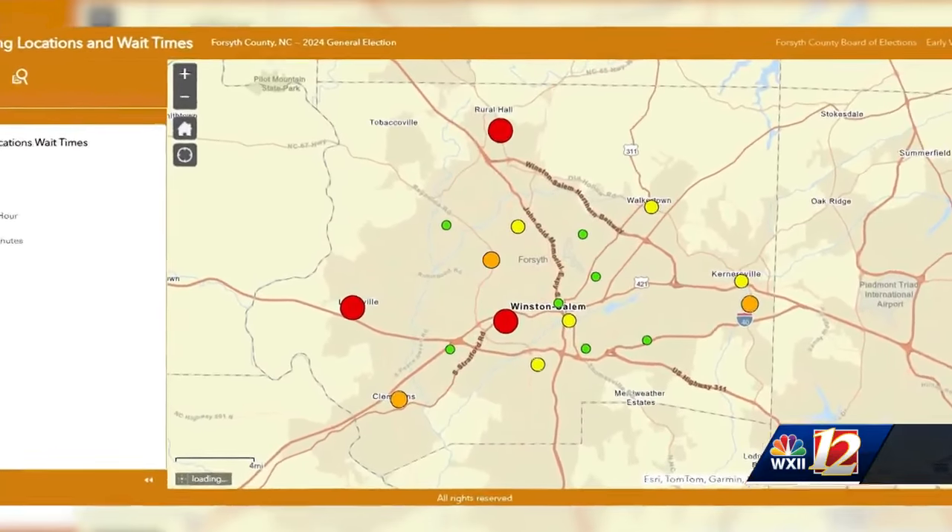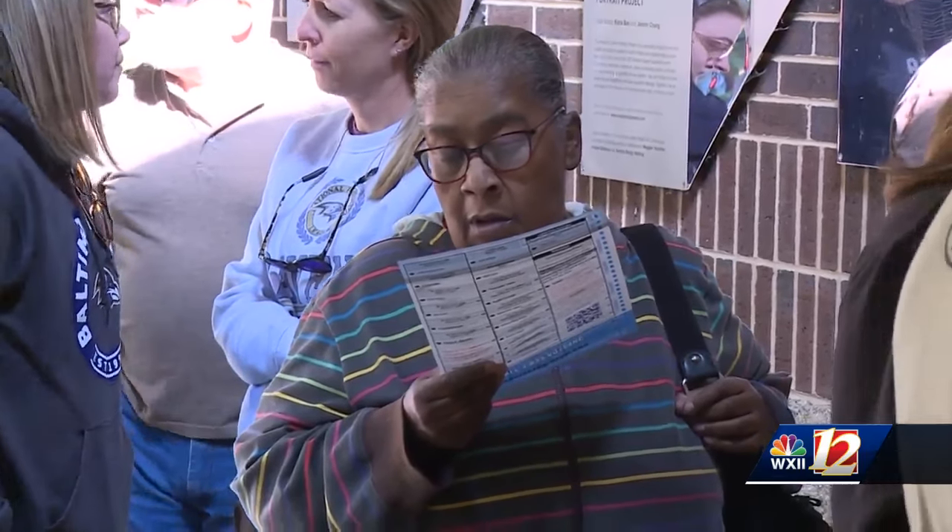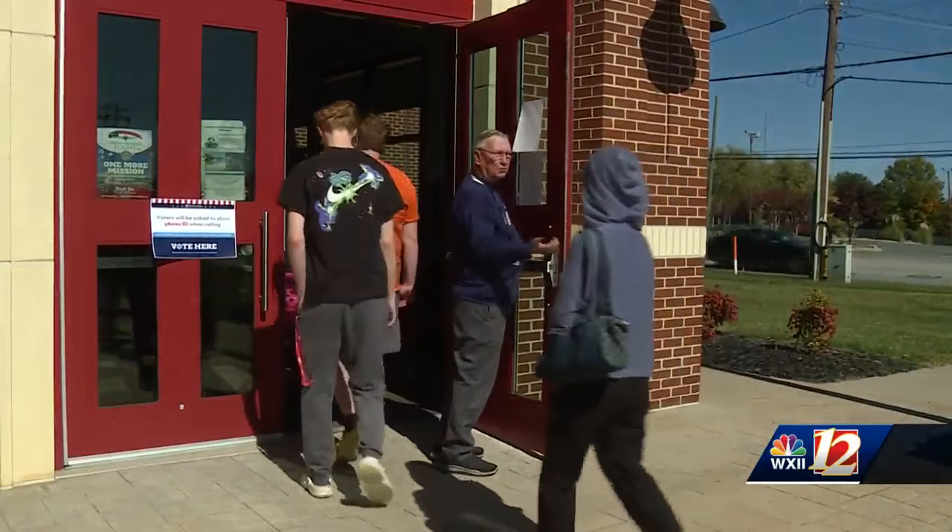You can look at all 18 precincts in Forsyth County using the map through their website, and even search by zip code to find the closest early voting place near you.